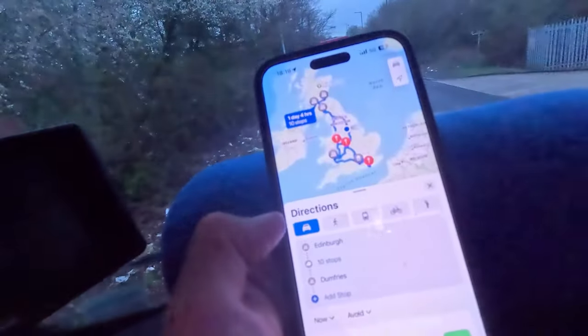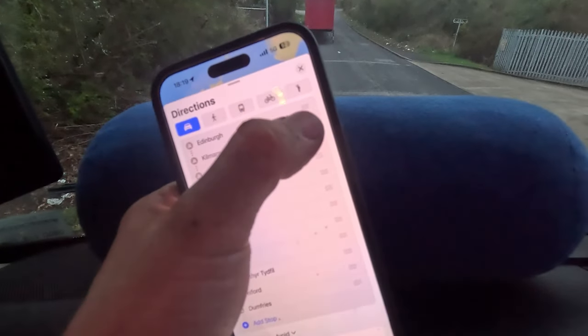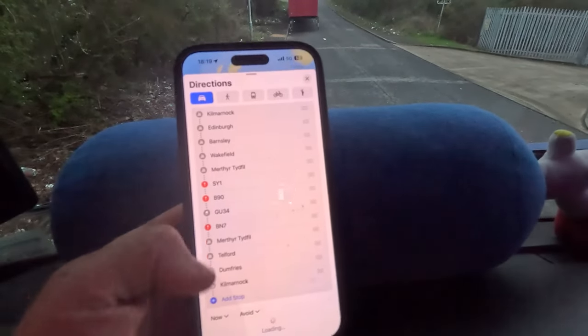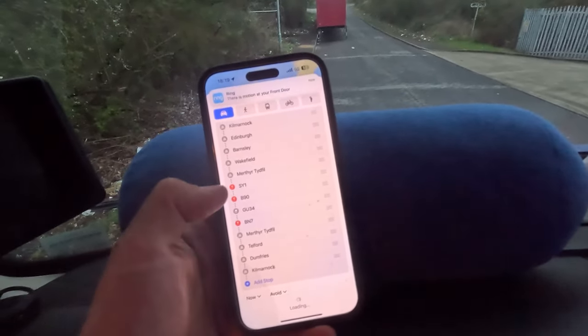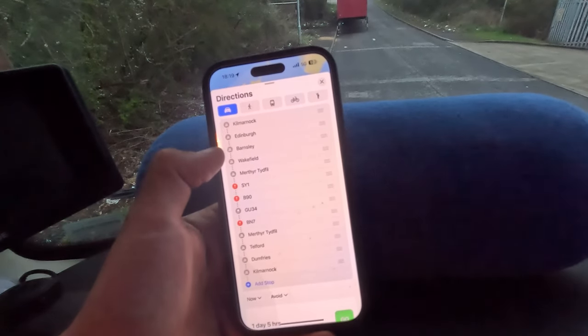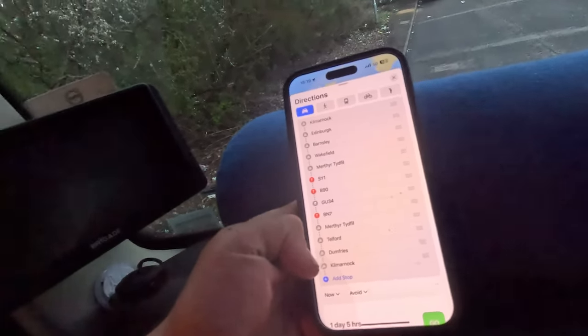We're just quickly totting up our route for the week - we're actually fully booked as of Monday. Normally Monday I'm kind of half booked and then it books up over the week. So far we've got 1,400 miles. We started in Kilmarnock to Edinburgh to Dumfries and forgot to put Kilmarnock back in. We've obviously got a half load coming back up from Telford, so we need to find something else for that. Total so far is around 1,500 miles - Kilmarnock, Edinburgh, Barnsley, Wakefield, Wales, Telford, Dumfries, Kilmarnock. Should be a good wee week.